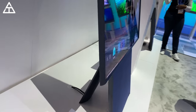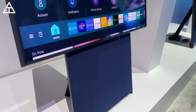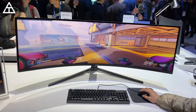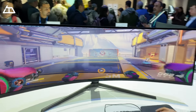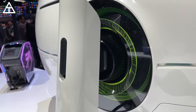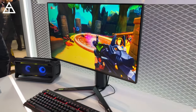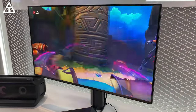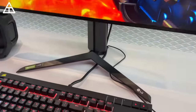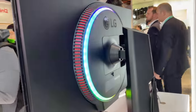Samsung also showed off the Odyssey G9 gaming monitor, which was a crazy ultra-wide. It's a 49-inch 1440p display, gets up to 240Hz, and has a 1000R curvature. I'm really excited to test it out and play some games on it hopefully in the near future. On LG's side, they also revealed an exciting gaming monitor for 4K gaming — a nano IPS display with 1 millisecond response time, G-Sync compatible, and 144Hz. However, you can overclock it to 160Hz. So a couple of exciting gaming monitors to look forward to.